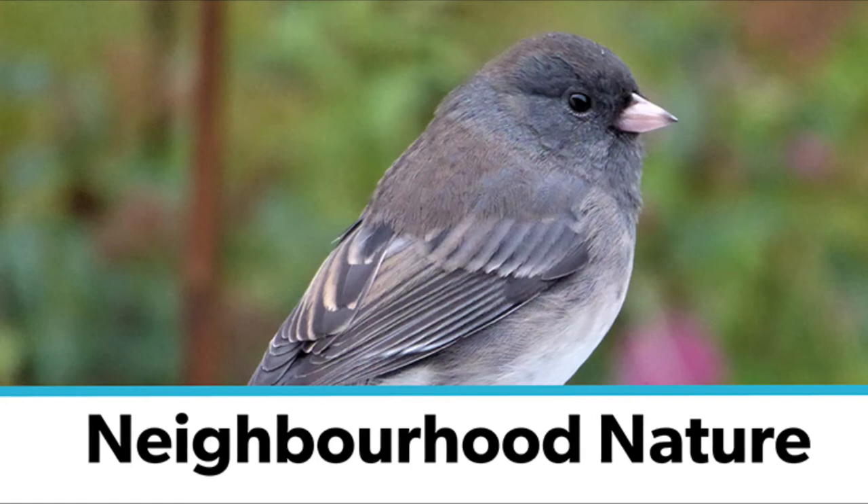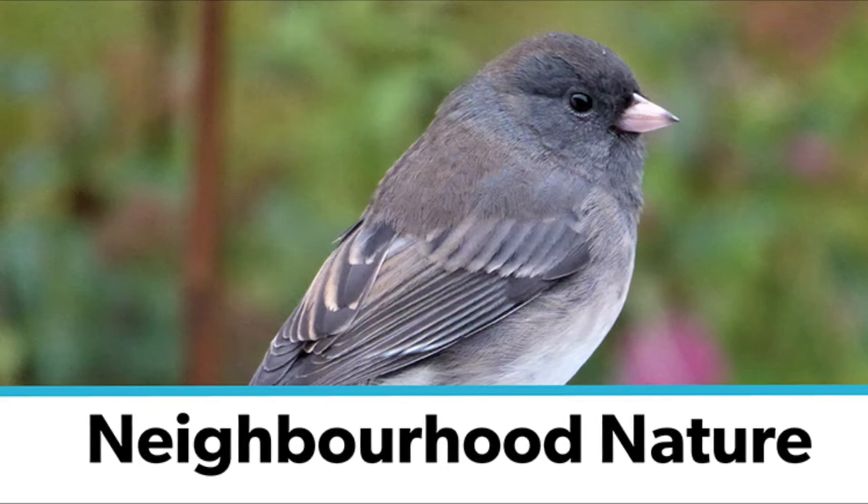Hello and welcome to our third episode of Neighbourhood Nature. I'm Lisa and I'm a librarian at St. Albuhr Public Library, and joining us today is Hannah, who is an animal biology student at the U of A and our resident bird and bug expert.